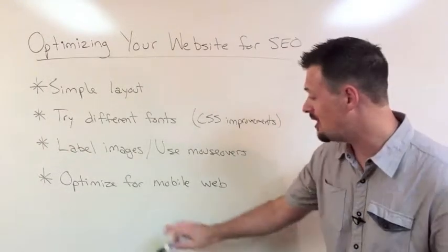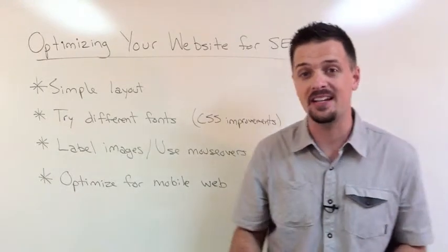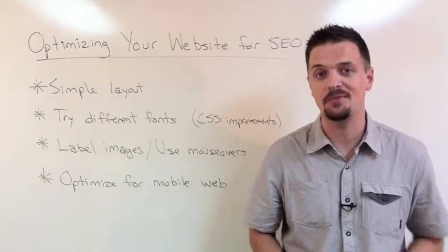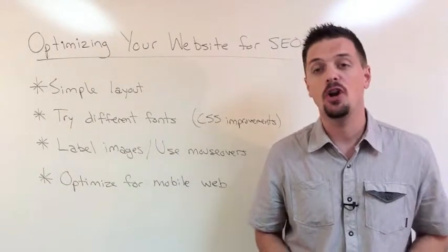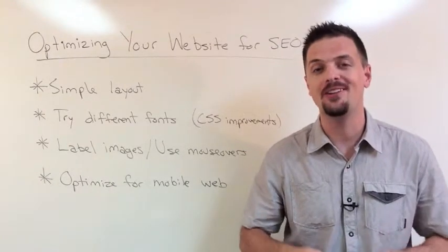Finally, we want to remind you to optimize your website for the mobile web. Your audience, whoever they are, are using mobile devices — they just are, and this is not going to change anytime soon. If your website's not optimized for mobile devices yet, then you'll be losing business. Urgently address this so that your website performs properly and looks great on mobile devices.